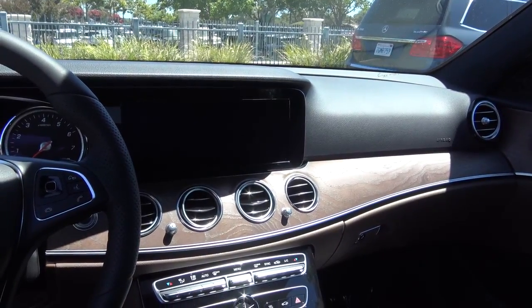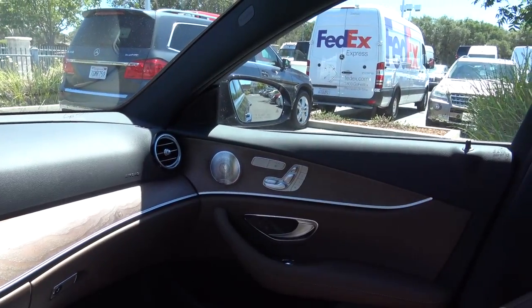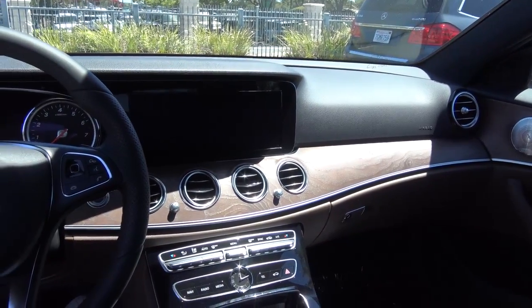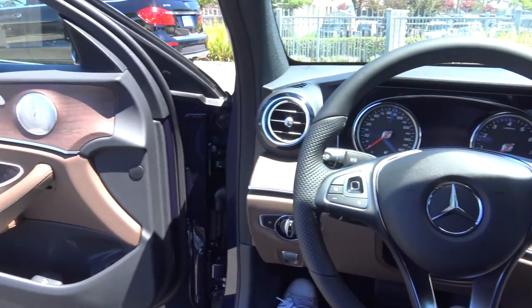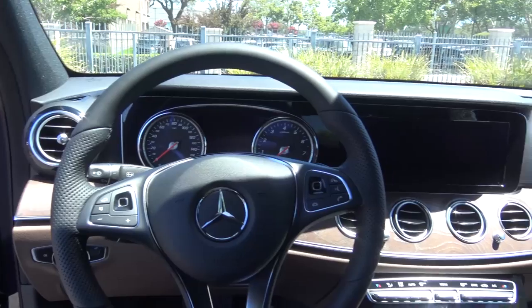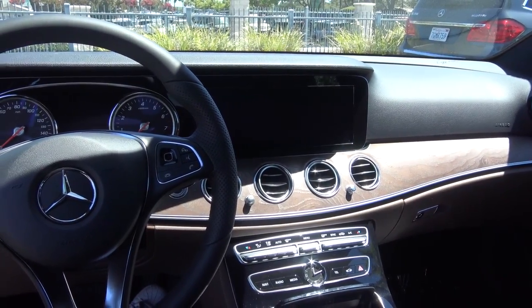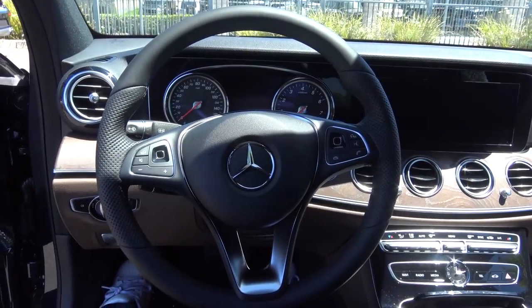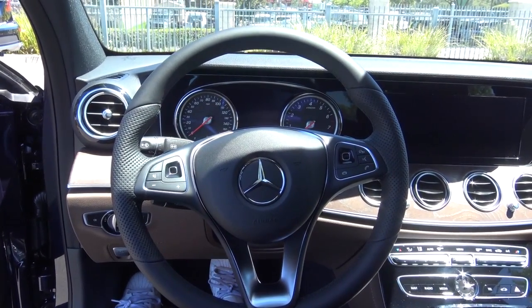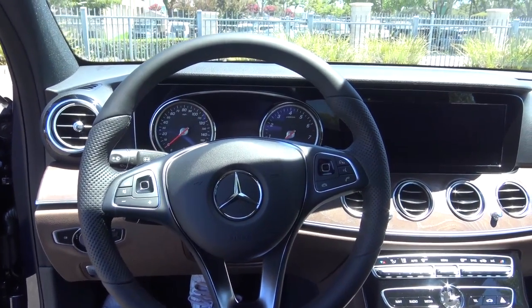I really love the natural grain brown ash wood trim that runs throughout the whole entire cabin — it just gives it a much more opulent feel. This is a beautiful interior design, and I really love the nut brown leatherette seats. In terms of interior styling, it's also a mix between the S-Class and the C-Class, which is not necessarily a bad thing. You do have push-button ignition — just push your foot on the brake and hit the button to start.